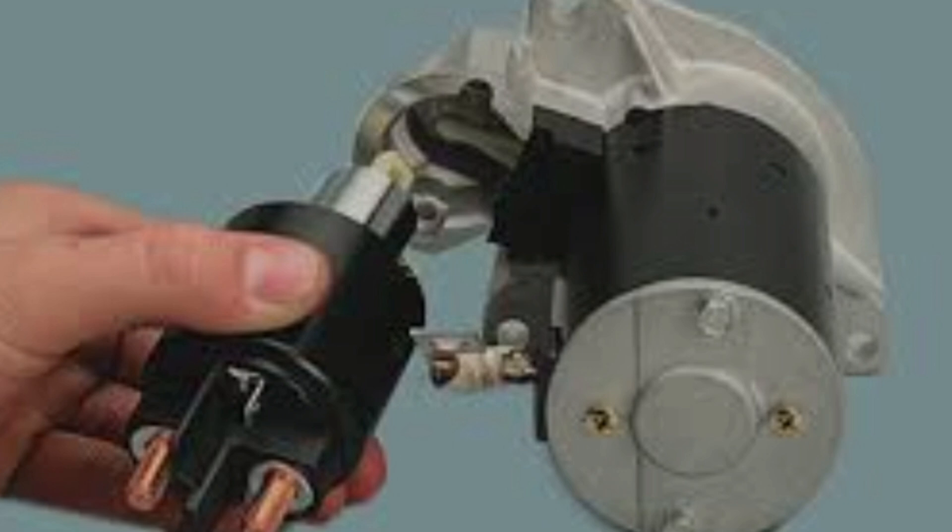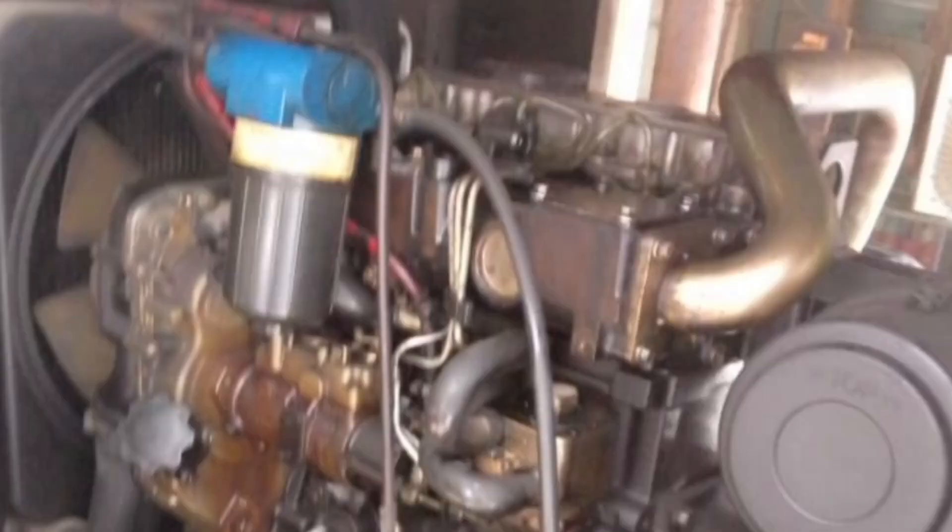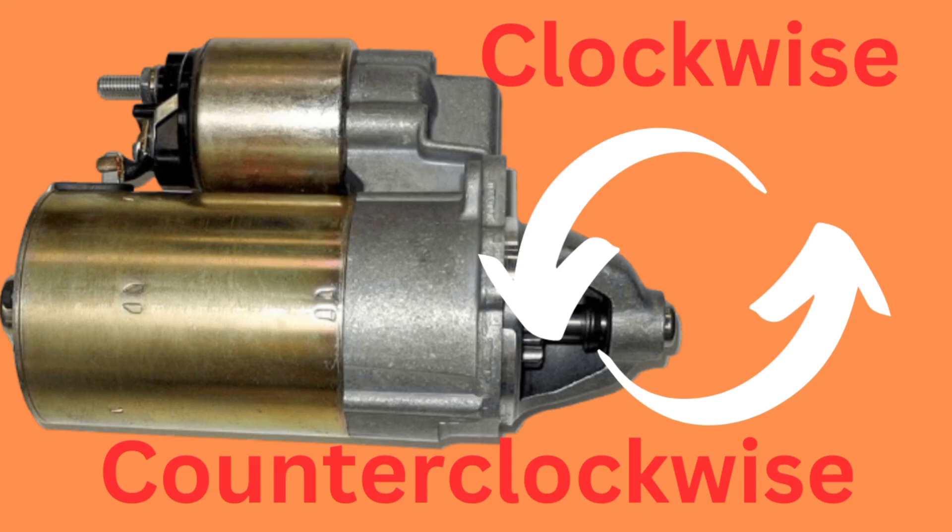A starter motor has a direction — it could be clockwise or anti-clockwise. You need to check the direction of the starter before you buy or order it. You need to know the direction of the engine before you order your starter motor. If the engine direction is clockwise, buy a clockwise starter; if it's anti-clockwise, buy an anti-clockwise starter.